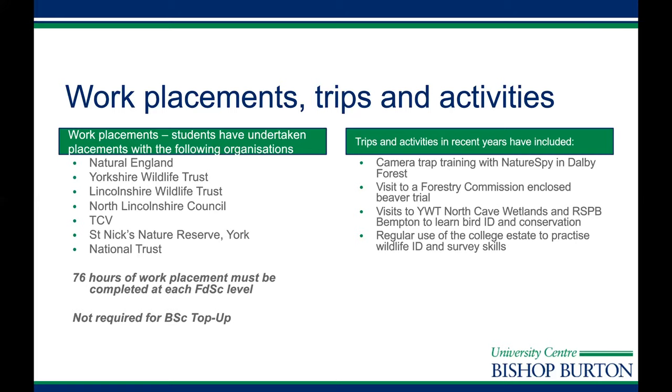In terms of trips and activities, here are some examples of things we've taken part in. We will try to get you out as much as possible to various sites, talking to site managers and people working in the sector who'll also come in for guest speaker slots. There's a real opportunity to work with and talk to people managing conservation projects, which is a great way of introducing yourself into the sector. It's also quite an enjoyable experience to get out and do field work and take part in various training opportunities.